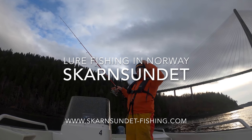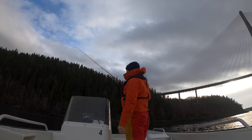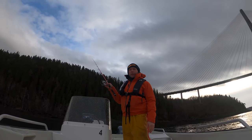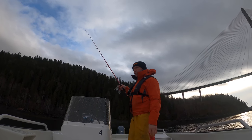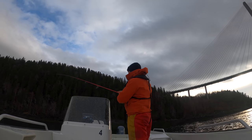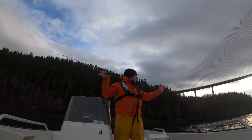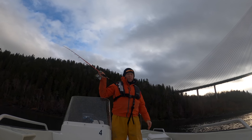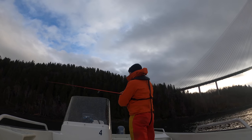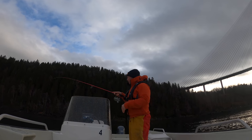Hi guys, Phil Dill from Skarnsundit Fjord Centre here. Doing a bit of lure fishing today. Predominantly we're going to fish for pollock and cod. We're about an hour away from low water. We're just fishing in Skarnsundit, just 200 meters away from the bridge leg, and we really picked this place today because of the low water conditions that we have.